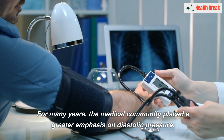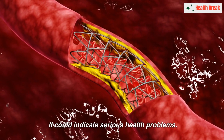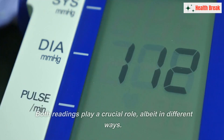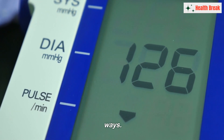For many years, the medical community placed a greater emphasis on diastolic pressure. The logic was sound: if your arteries remain constricted when they should be at rest and in their most relaxed state, it could indicate serious health problems. However, this viewpoint has evolved, and it's now understood that both readings play a crucial role, albeit in different ways.